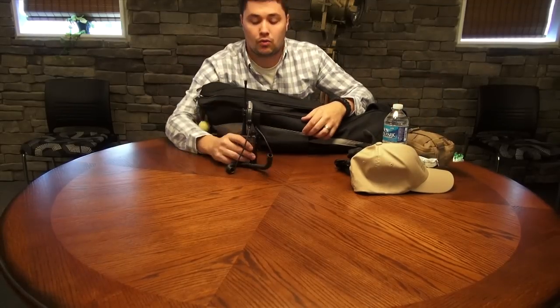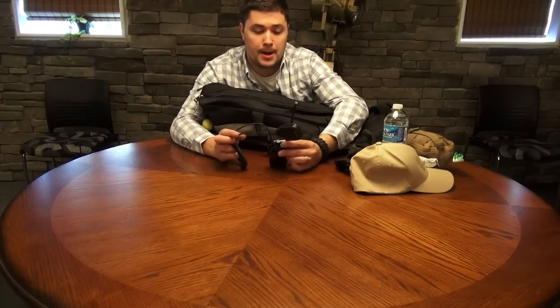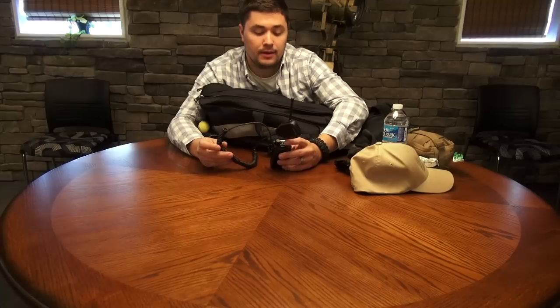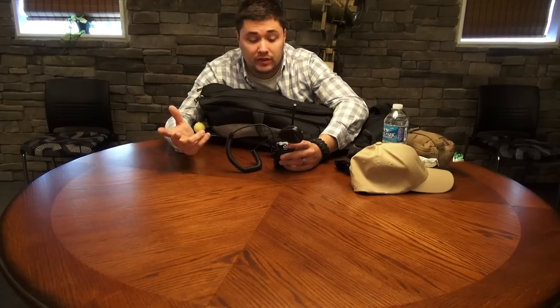I always keep a radio in my bag. This is a Baofeng. It picks up emergency channels and weather. If I want FM channels, it'll pick that up too. Just handy to have. It's rechargeable.